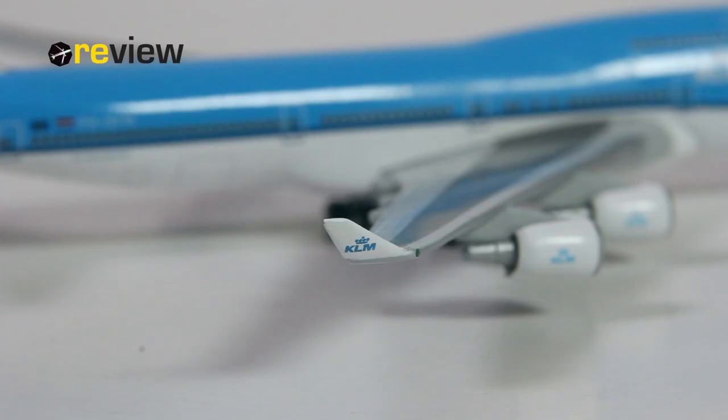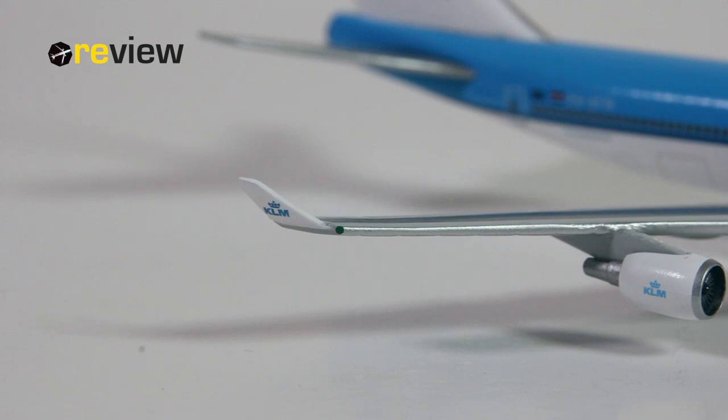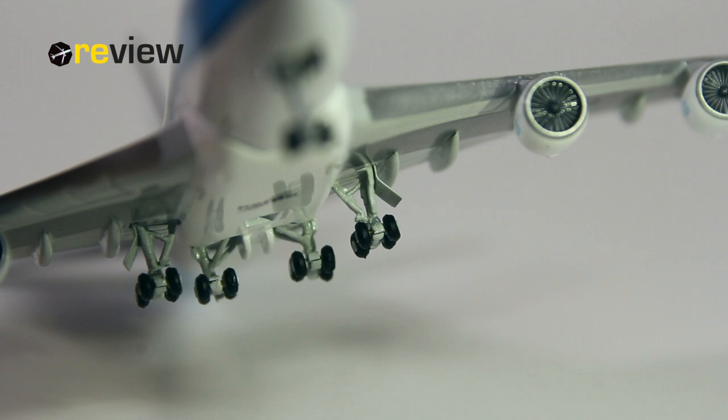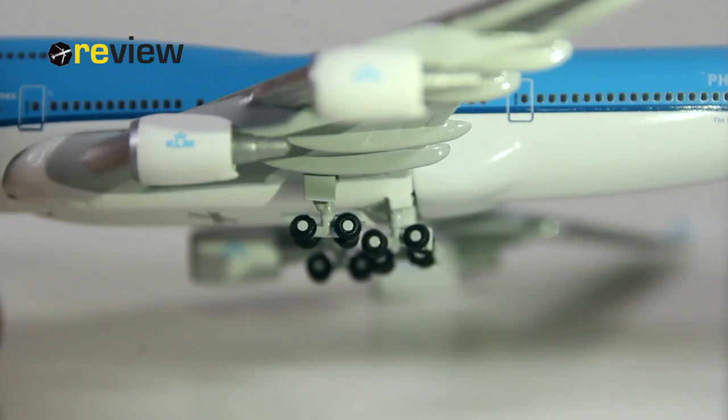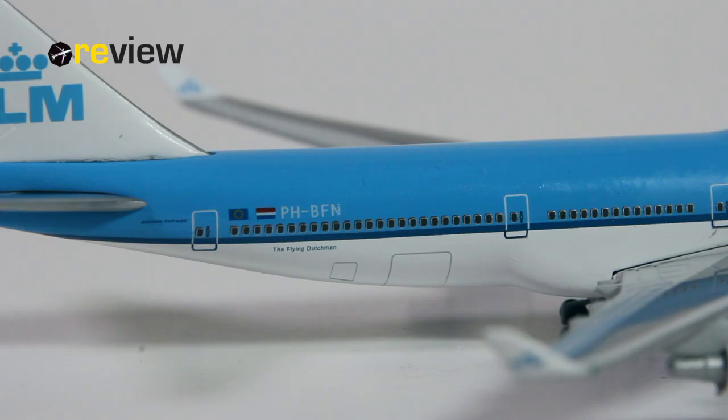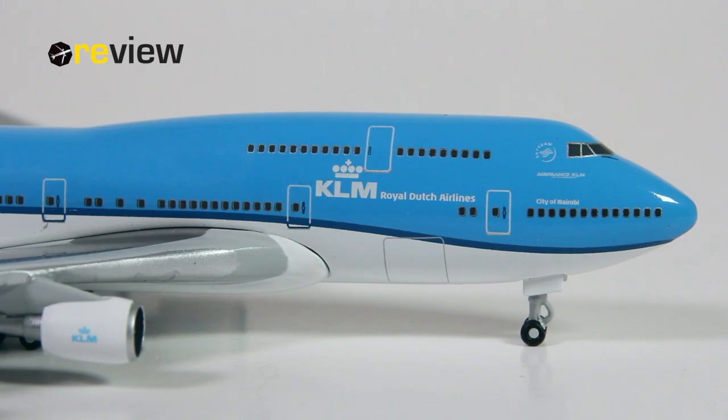And as this is a Boeing 747-400, this aircraft of course has winglets, and they do look very nice, again with the KLM branding. We should also take a look at the landing gear. The main landing gear underneath the wings is a little bit unusual for Herpa Wings — actually made out of metal. All other aircraft models from Herpa Wings in scale 1 to 500 have landing gear made out of plastic, but with the 747-400 series they have made them out of metal. The front landing gear also looks rather decent. And last but not least, we also have the doors to the cargo compartments printed on at the back and front of the aircraft.